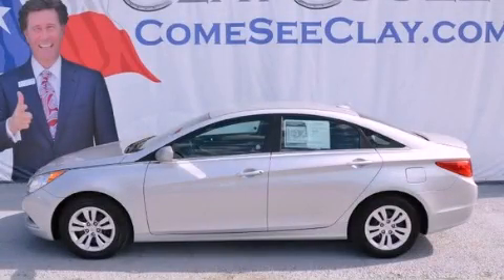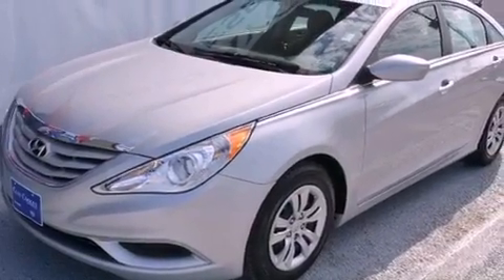This is a 2011 Hyundai Sonata. It features a 2.4-liter, four-cylinder engine and a manual transmission.